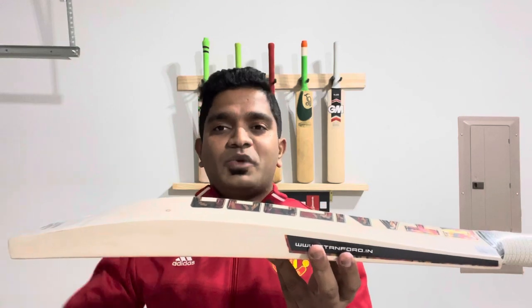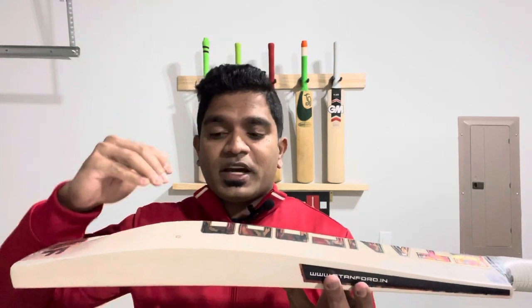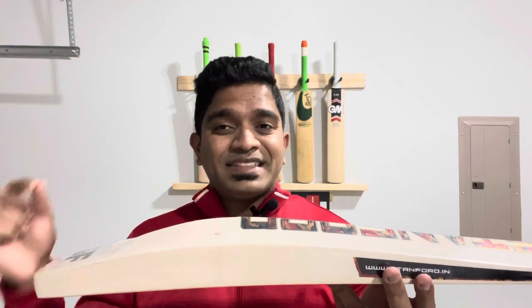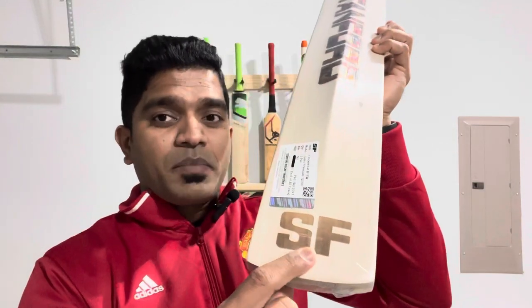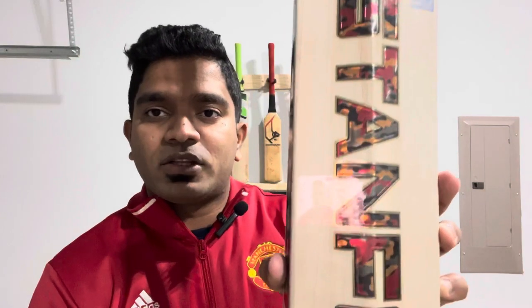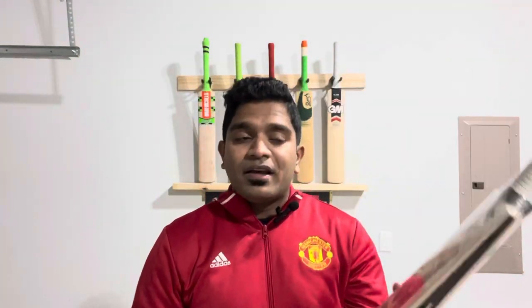Edge-wise, we are talking about 44 millimeters on the edge — that's the peak size. The spine is 67 millimeters and the toe is 29 millimeters. We have the SF stamping at the bottom of the bat, and take a look at these decals — they're textured and embossed on both front and back of the bat, with the Camo Premium 12,000 branding.